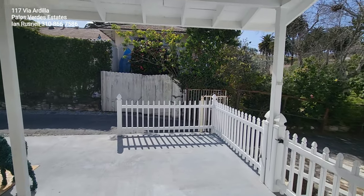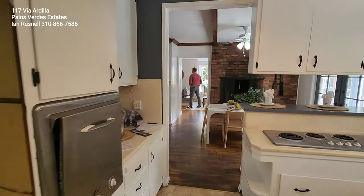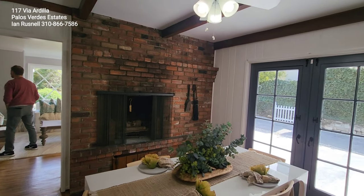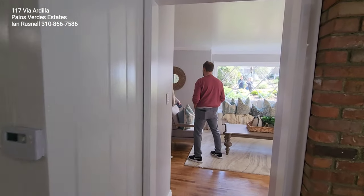Then there's the patio that we stepped out to before — you can see that right here. We're just going to walk through and take a look at the rest. There's a little dining room set up in the family room area. There are a few steps to go outside. Let's take a look at the main living room and head out the front door.